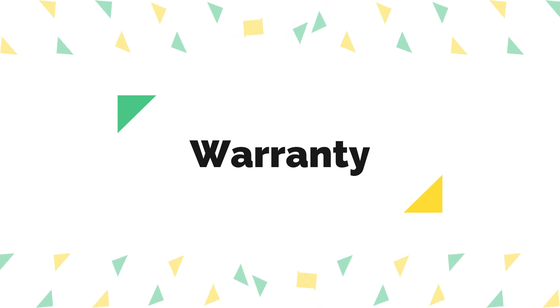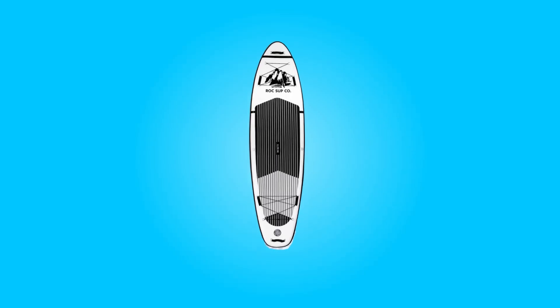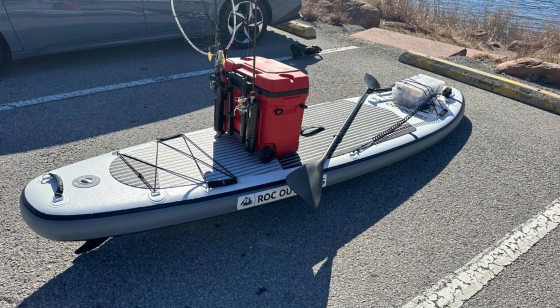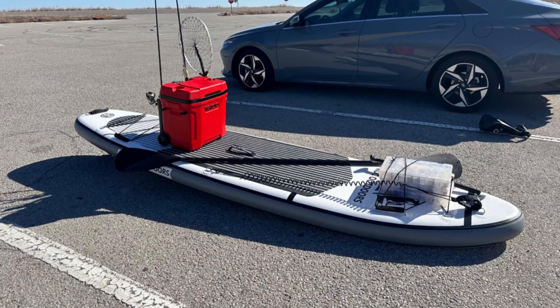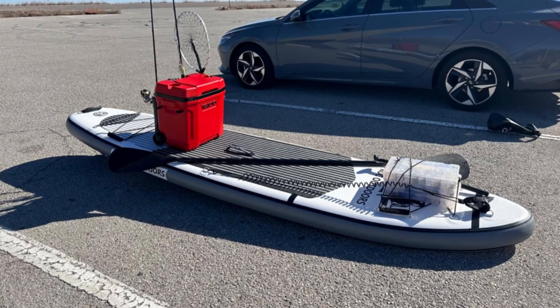5. Warranty: This brand stands behind its products with an industry-leading two-year manufacturer's warranty. This commitment to customer satisfaction and after-sales support instills confidence in the brand and underscores its dedication to producing top-quality paddleboards that customers can rely on for years to come.